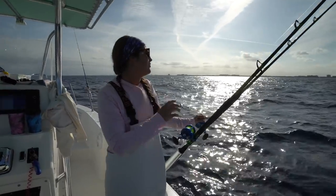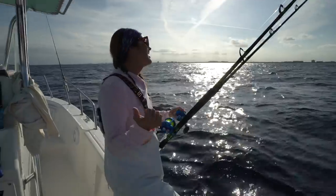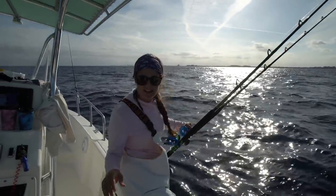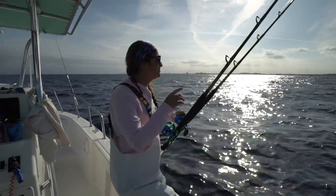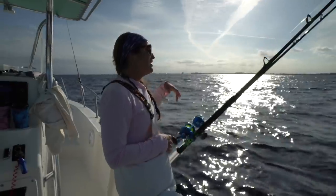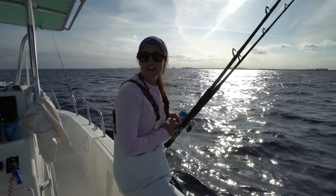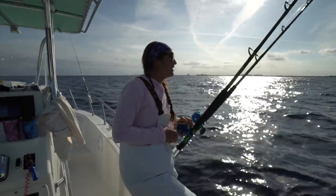So I'm fishing kites on this side and Victor was working the flat lines. All day long I've been working this kite and haven't had one bite on it all day. The only interesting thing I had was a big dusky shark came up under my ballyhoo and I quickly reeled it up so it was flying above his head so he wouldn't eat it. The only action we've been having is on the other side of the boat with the flat lines and the bottom line.